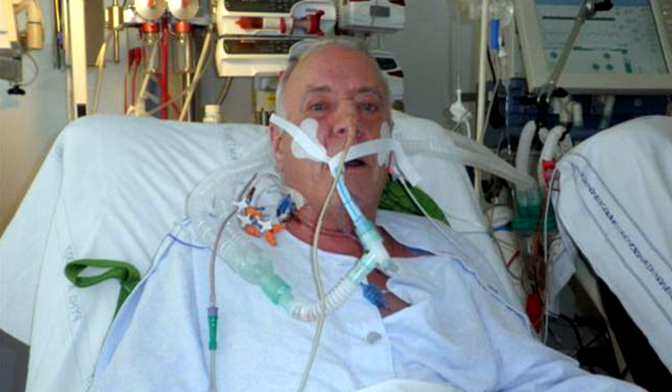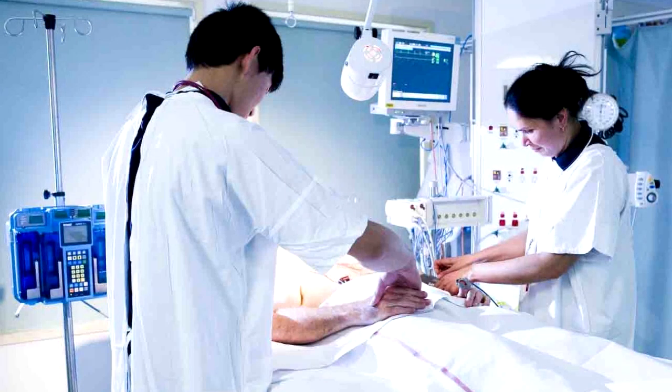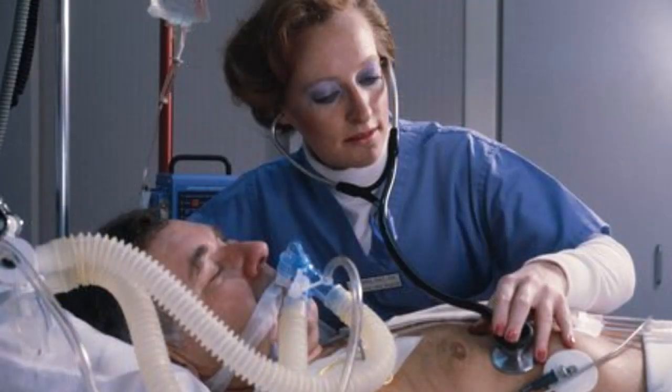The motivation for this project came from a doctor at the London Health Sciences Centre. He expressed his concern to us that communication with patients under mechanical ventilation was very difficult for him, nurses in the ICU, and patients themselves. Although intubated patients lose their ability to speak, they typically all maintain control of their eye motion. Our product makes use of this and uses electro-oculography in order to facilitate communication.